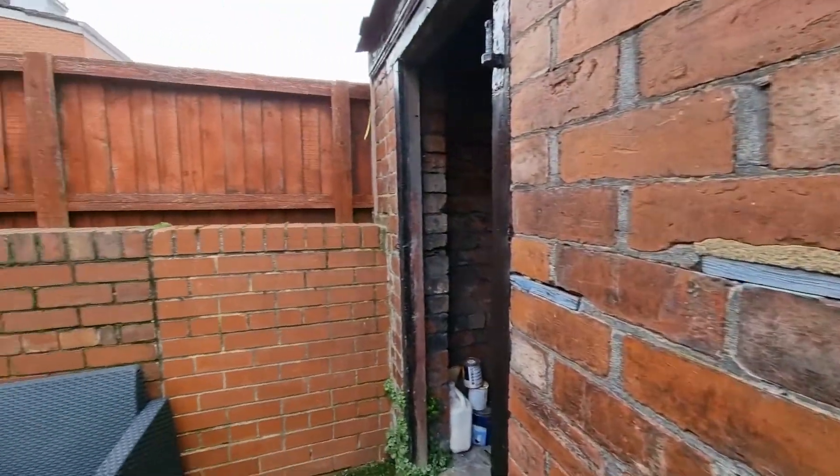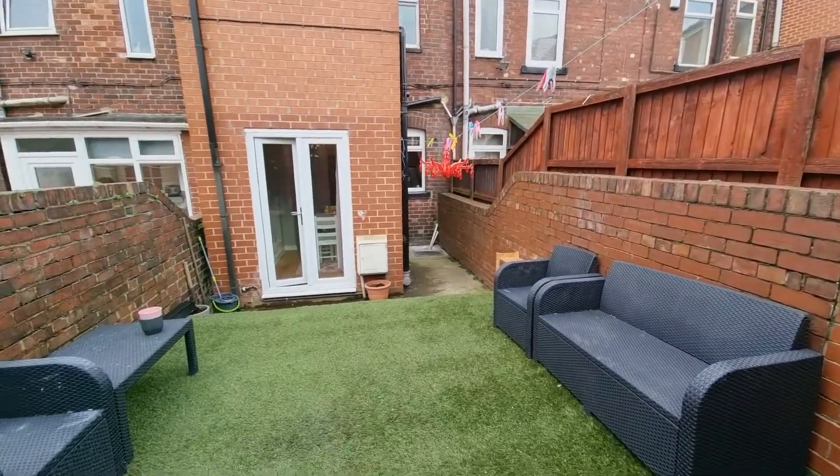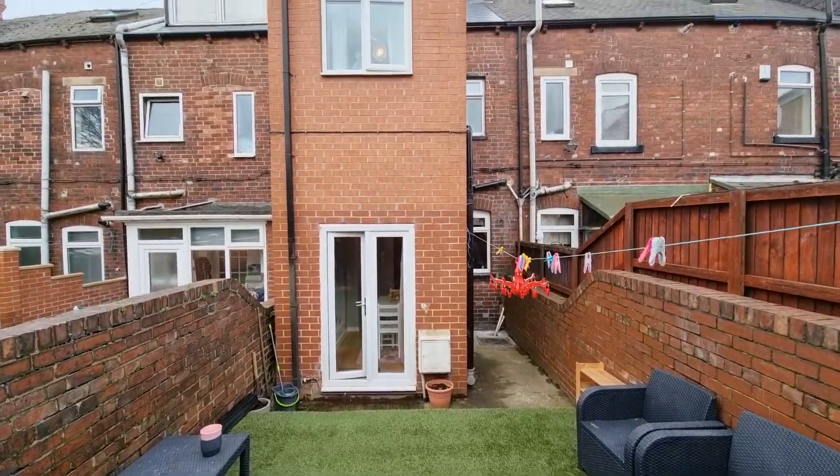I mentioned at the beginning of this tour that we're close to the park — it's just literally a stone's throw away. But we're also close to a Tesco supermarket and Aldi, various link roads, and also a number of other shops.